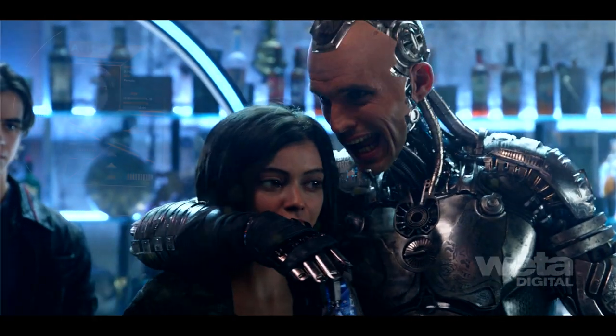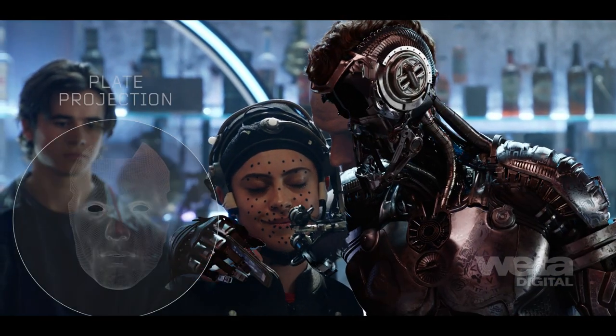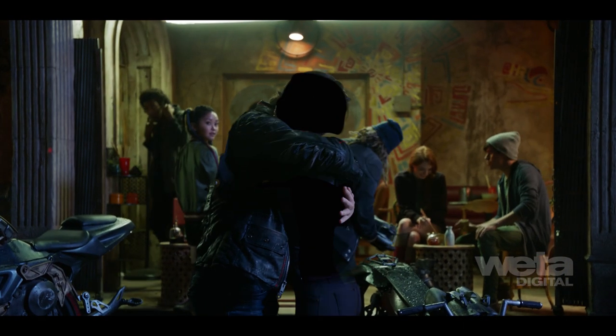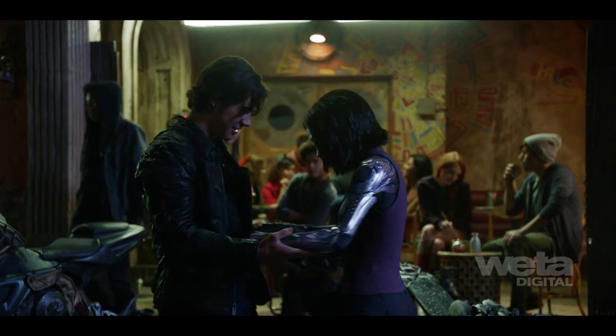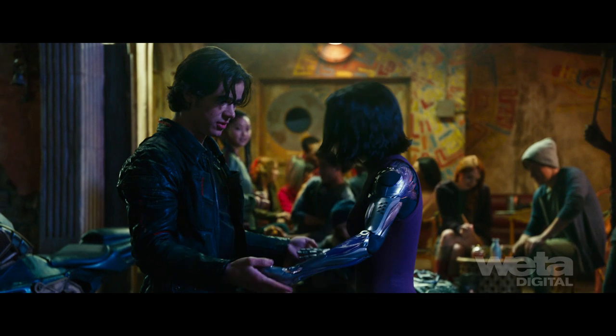The futuristic humans that inhabit Iron City posed their own challenges. Rotor shapes were merged with deep data to marry digital or partly digital characters with real actors. Stereo disparity between the plate and CG was often warped, so deep projection techniques were used to blend the two for accurate contact points.